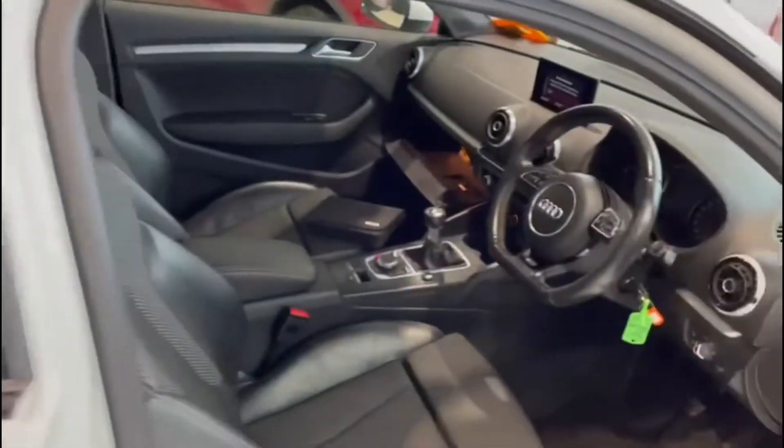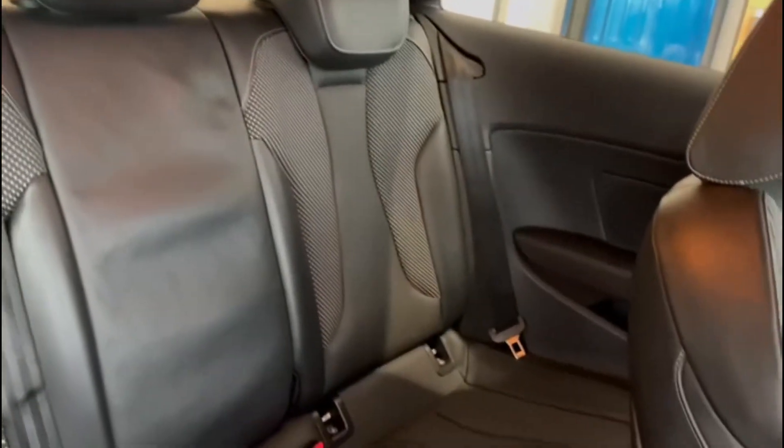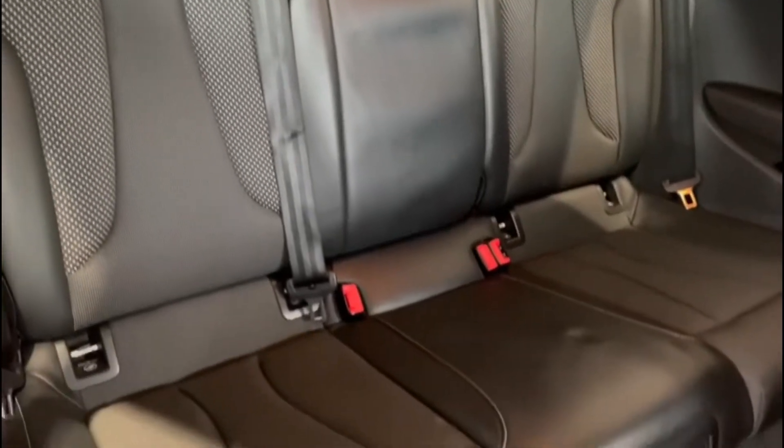Looking inside the car, it's the usual S line trim. Let's get a look in the back first of all. Seats are in fantastic condition in the back — it almost looks unused. Genuinely does. Looks great.